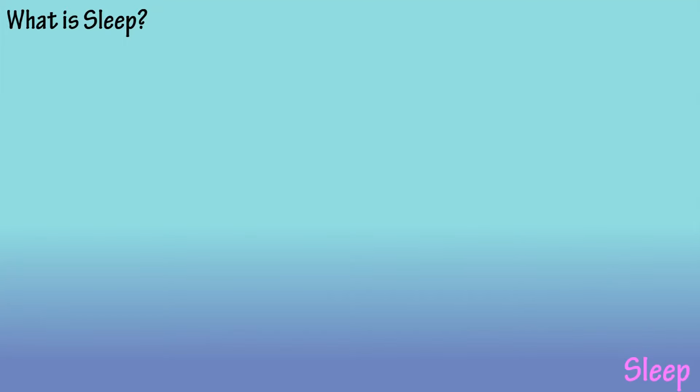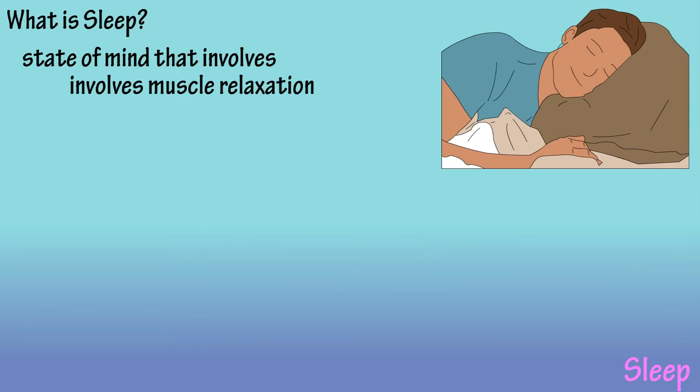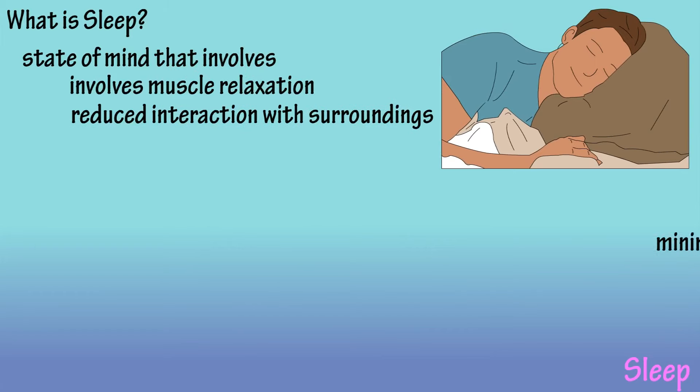So, what is sleep? Sleep is a state of mind that involves muscle relaxation, reduced interaction with surroundings, and minimal sensory activity.